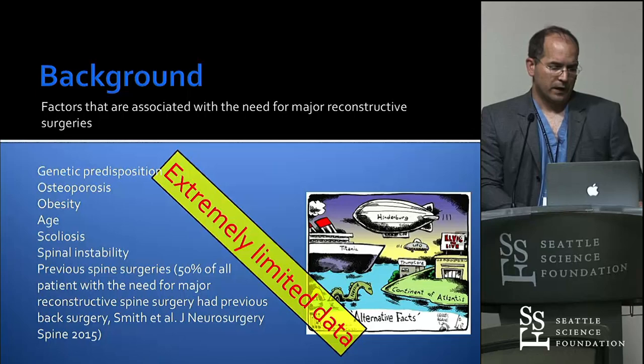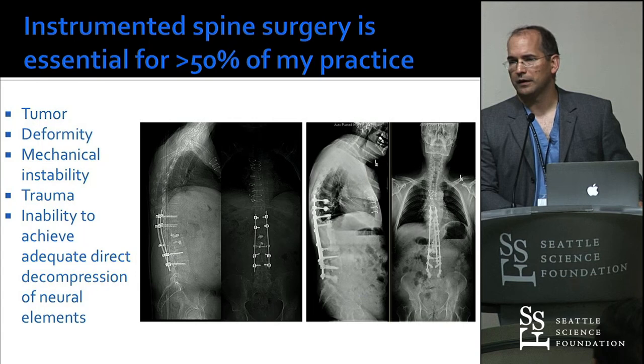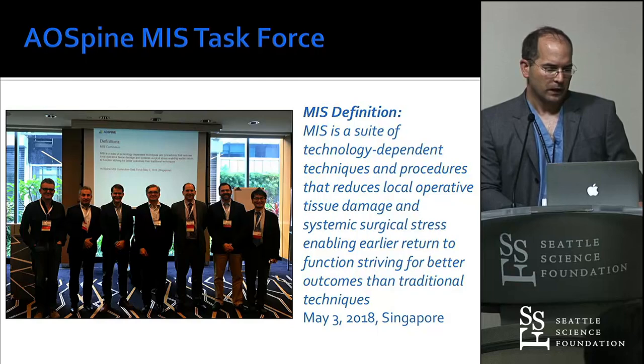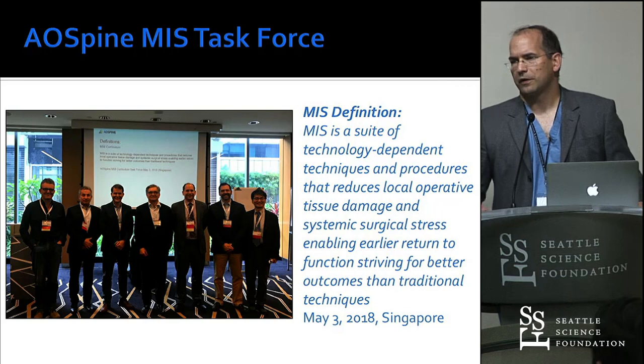Here's another thing: the big surgeries that we all do — most of them had previous surgeries. Big surgeries typically lead to big revision surgeries. I think it's up to us to develop the next generation of MIS procedures. I've joined with Luke Kim; we've joined the AO and formed the MIS task force, really working to standardize these endoscopic and minimally invasive procedures.